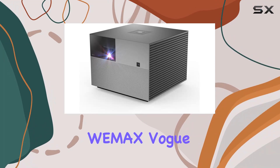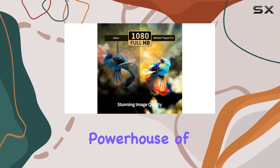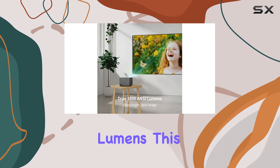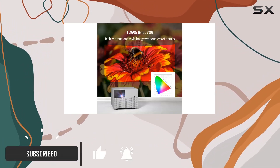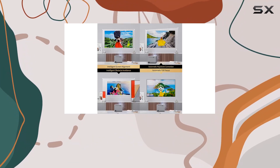Welcome to our review of the Wiimax Vogue Pro 200-inch 4K Home Theater Projector, a powerhouse of cinematic immersion. With 1600 ANSI lumens, this projector ensures vivid and vibrant visuals, covering 125% of REC 0.709 color space and boasting an NTSC gamut of over 85%.